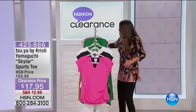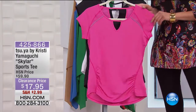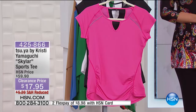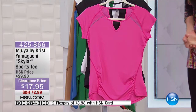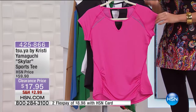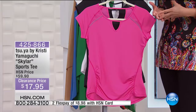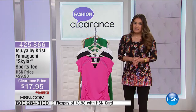We're moving into the next item. This is by Christy Yamaguchi — I'm such a big fan of her. I've always watched her figure skating. When she was here, this top sold for $60, and we have it on clearance this morning for $17.95. With her active lifestyle — she's a mom and she's so busy throughout the day — she wanted to make this beautiful collection to give you activewear that looks amazing.